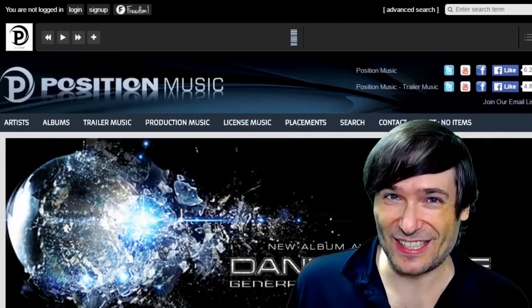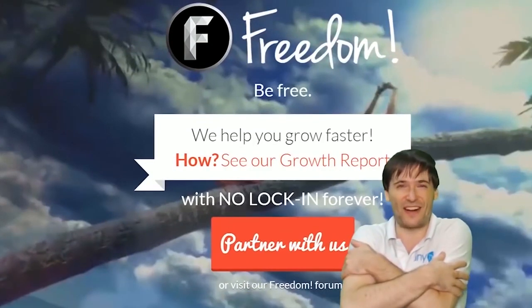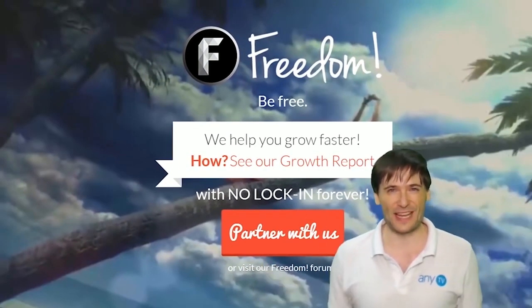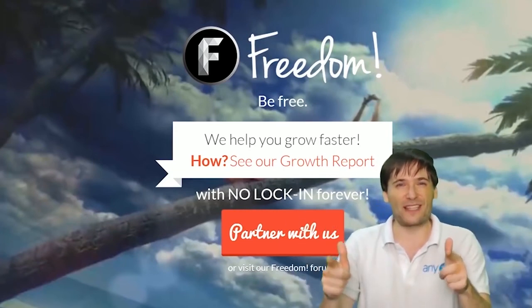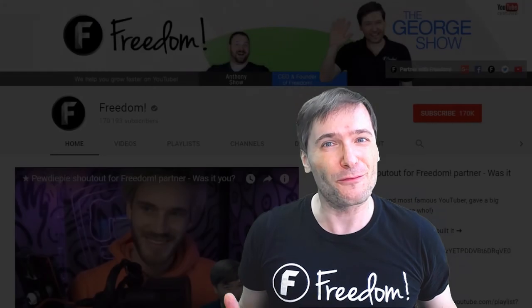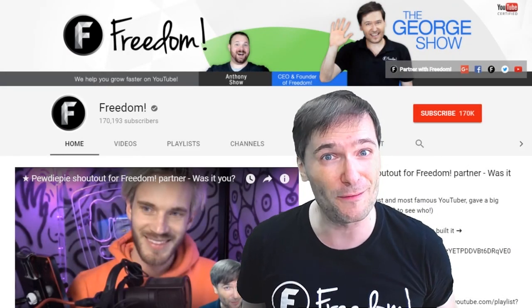What are you waiting for? Get started. And we will grow together as a family because this is the Freedom Family. You are part of it, we are all part of it, and we're all growing together. To get more George, click that big F - that will subscribe you to Freedom Central, home of the George Show.